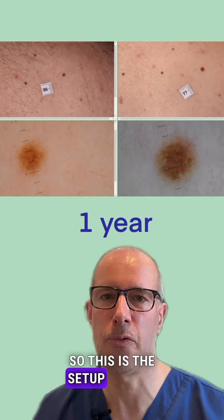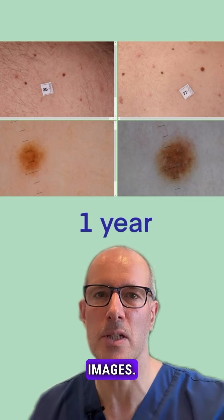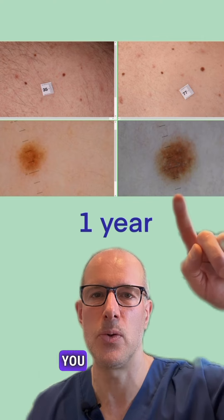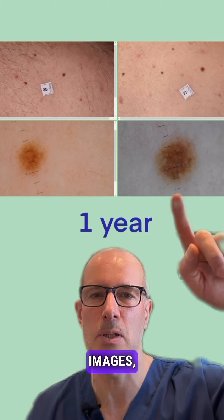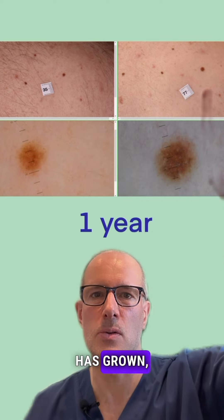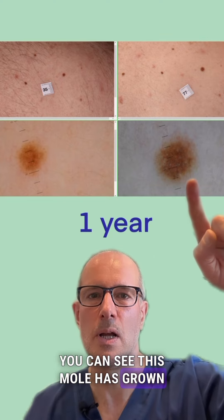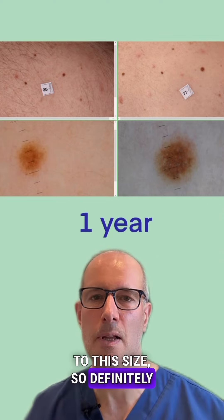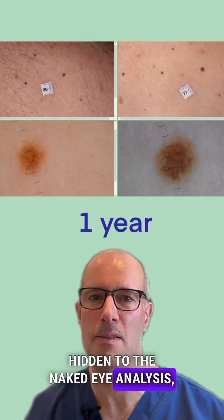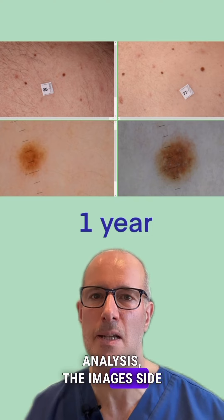This is the setup for the comparative analysis, and as you can see, there is one year in between the images. Up here you can see the macroscopic images, and here you can see the close-up dermatoscopic images. As you can see, this mole has grown — you can see it here — and on the close-up you can see this mole has grown to this size. So definitely this is a changing atypical mole, hidden to the naked eye analysis, only revealed by the comparative analysis, the images side by side.